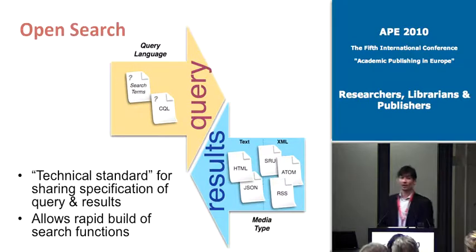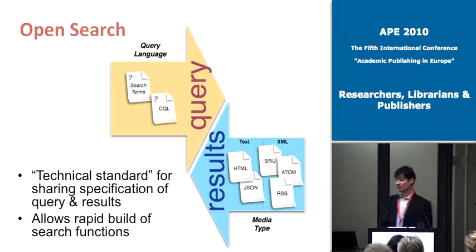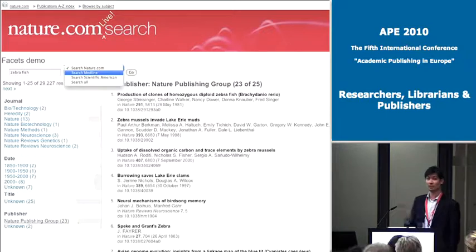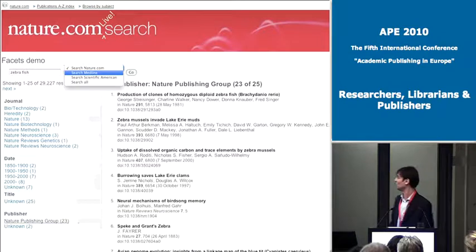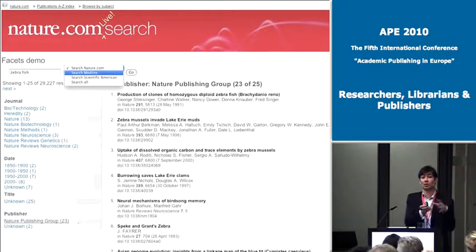One foundational technology we're keen on is called OpenSearch — it's a technical standard that allows machines to share search results and search queries. For us it delivers the ability to very rapidly build out search functions. For example, this rapid prototype was put together by one of our developers in a matter of days. On the right you see search results, and on the left we've built out faceted browsing — so you can zoom into results by clicking items on the left to narrow down to a particular journal or a particular date range.